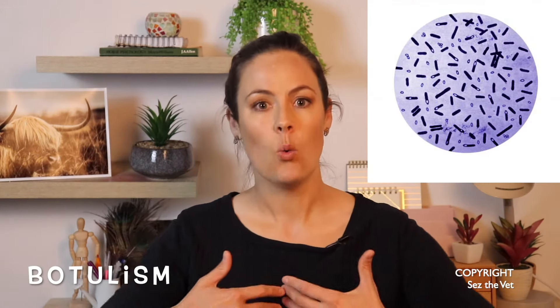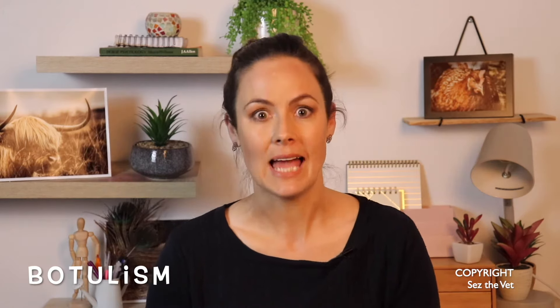Botulism. Bacterial infection, but it happens very fast — weak, flaccid paralysis of the whole body, head sitting on the ground, wings paralysed. In the early cases they may resolve with treatment, which does not necessarily include antibiotics but more supportive care. If she's too far gone she'll need to be euthanized, because it kills by paralysing their lungs so they suffocate. Check the others for signs of weakness and get your vet ASAP if you notice any similar signs.